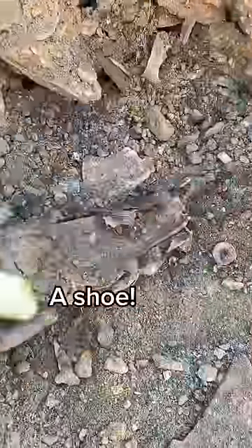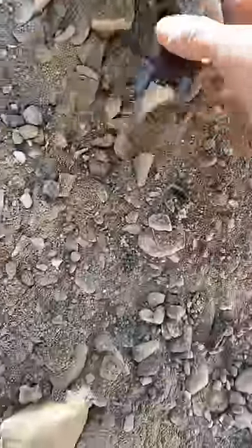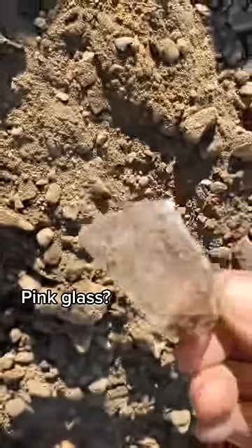Hey, that's not a bottle, it's a shoe. This one also got my hopes up but no dice. I thought this piece of glass was really pretty.